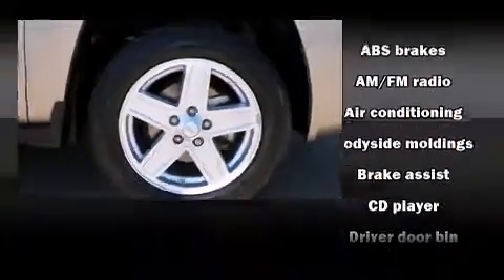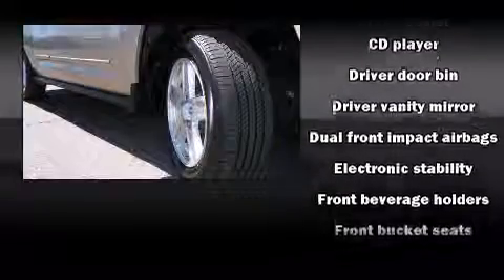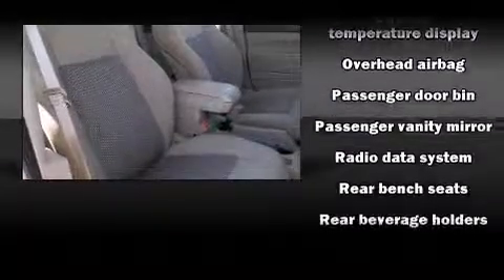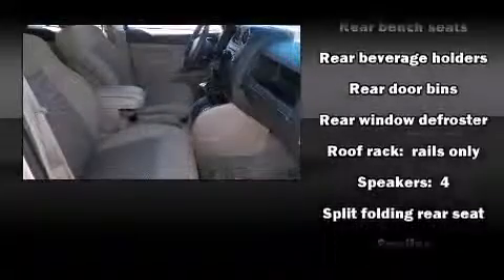Additional safety features include head curtain airbags, traction control, brake assist, ignition disabling, ABS brakes, and electronic stability control, which ensures solid grip atop the road surface no matter how challenging the driving conditions.